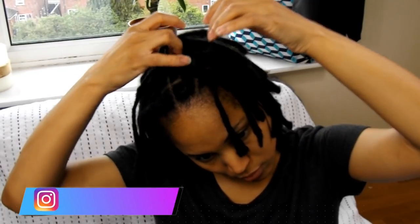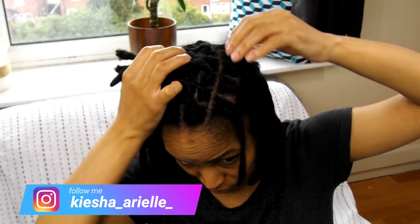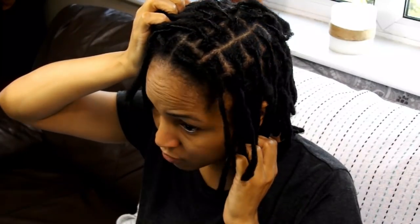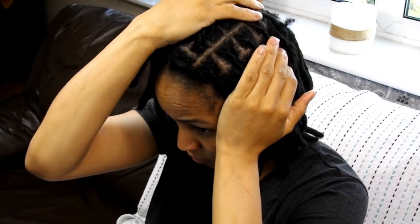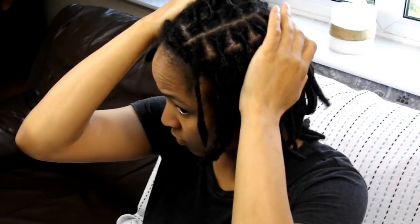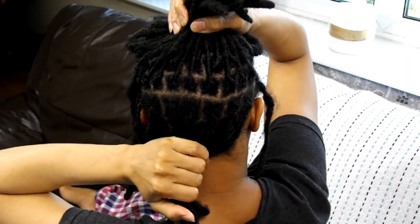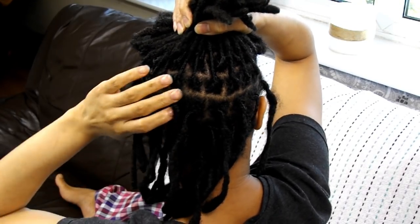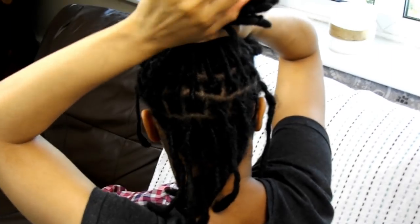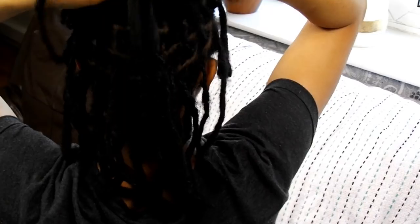In my opinion, my retwist held up way better within its first week of using hold products compared to the first week of not using any hold products. I also like how much neater my hair looks. As you may have noticed in my Dreadster Locks video, I had gone four months without retwisting, which left me with a lot of new growth and puffiness between my roots and locks when dry after a retwist.